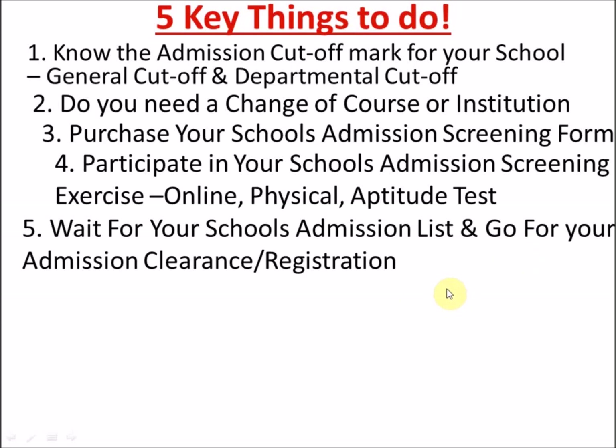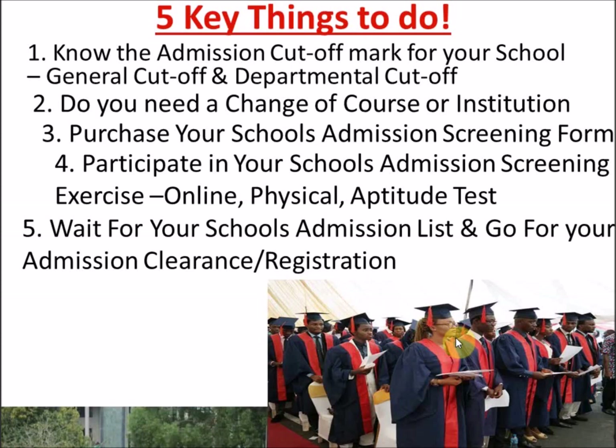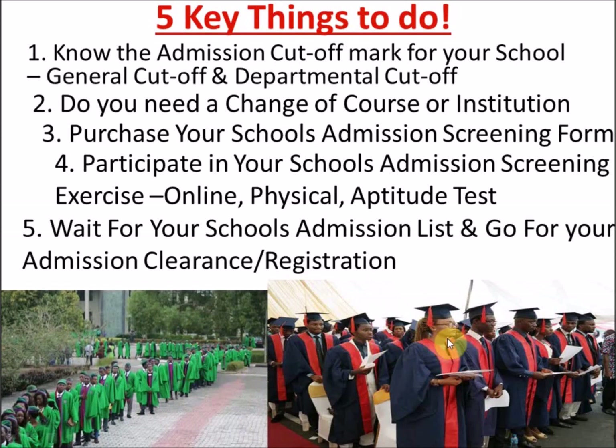Once your admission list is out, go for your admission clearance and registration, and also for your matriculation. I believe you're going to wear that gown this year and stand in line on matriculation day. Don't forget to give your testimony — comment on this video that you've gained admission. I'm so happy for you guys.